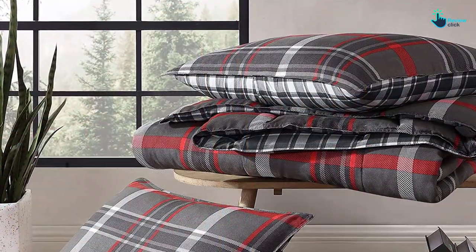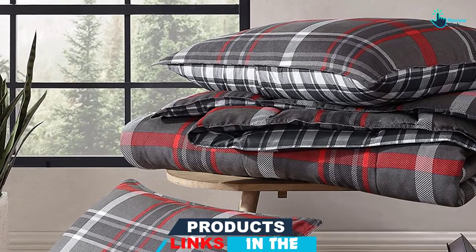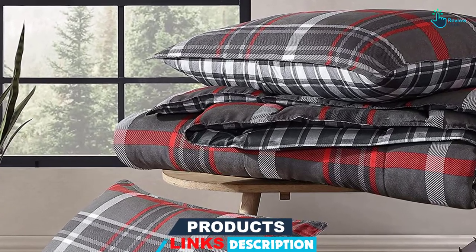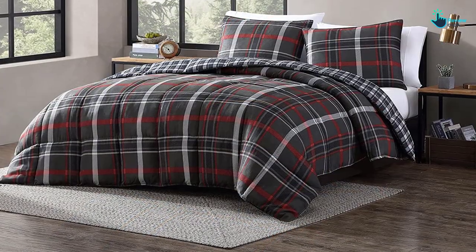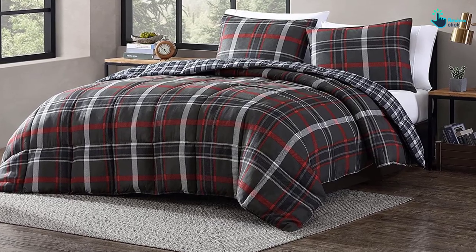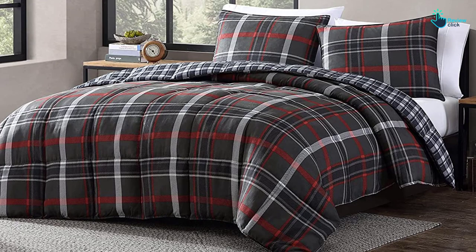However, other than the fluffy comforter and shams, there weren't a lot of bells and whistles such as sheets or extra pillowcases. Our tester noted that it trapped heat more than the other lightweight options we reviewed. The set doesn't offer any certifications, but if that's not important to you, this is a great pattern with a fun design.